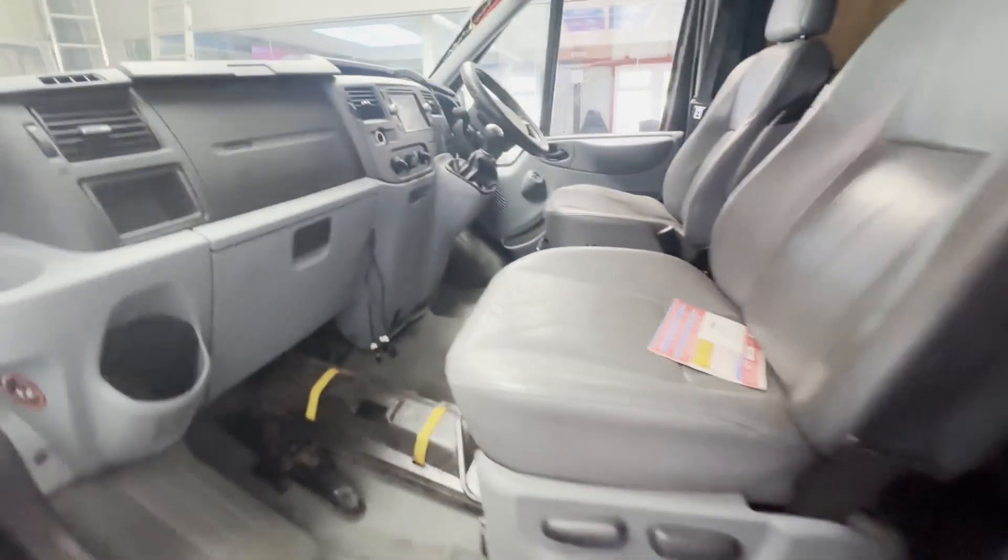Rear load area is in decent average condition. Genuine honest work van. Features: air con, cruise control, electric windows. EU status: Euro 4. HPI Cat D recorded in 2017.